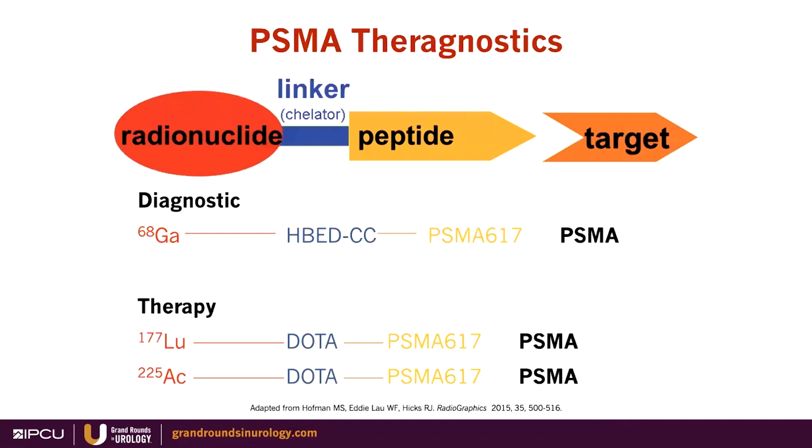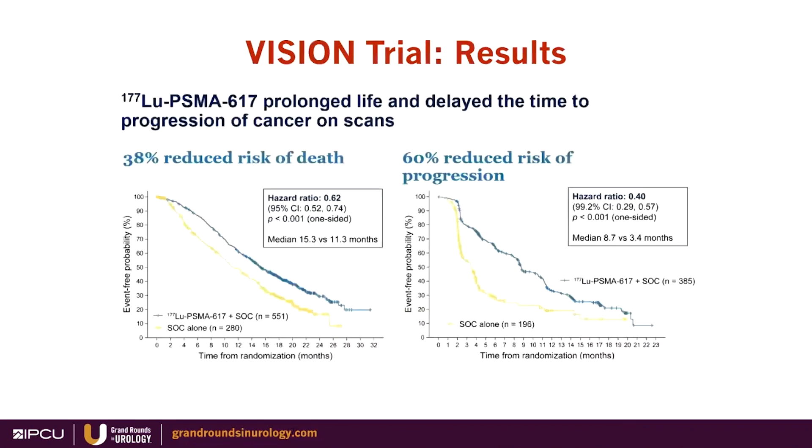One of the most recent developments after years of research is the theranostic concept: you treat what you see and you see what you treat. If you have a target — in this case PSMA — you have a diagnostic compound and a therapy compound. If the prostate cancer lights up with a diagnostic compound, you know you can treat it with higher forms of radiation such as beta-lutetium or alpha-actinium-225. Results from the VISION trial — the large phase 3 study that led to the approval of lutetium PSMA-617 — show reduced risk of death and reduced risk of progression, with ongoing studies moving this to earlier stages.